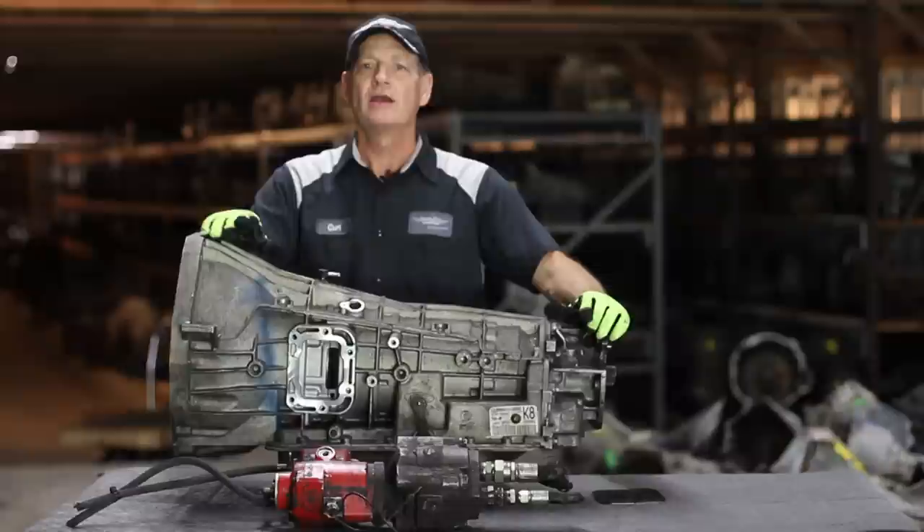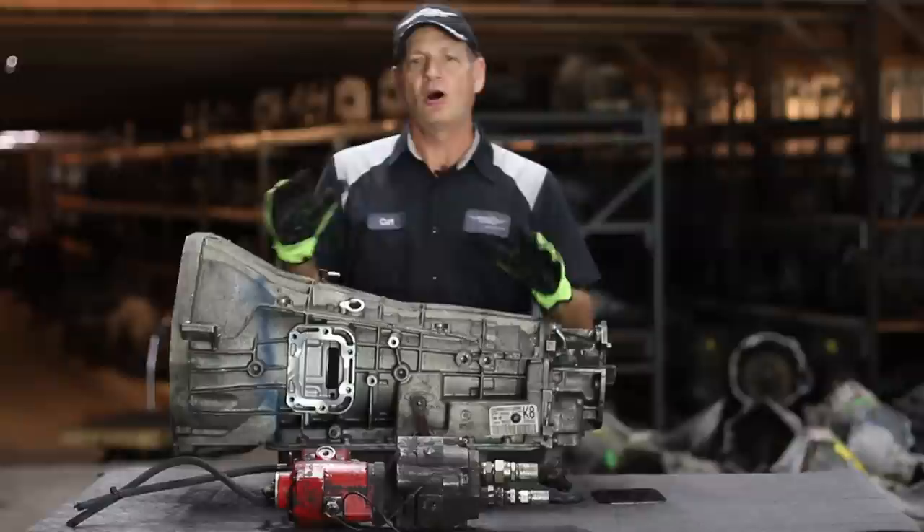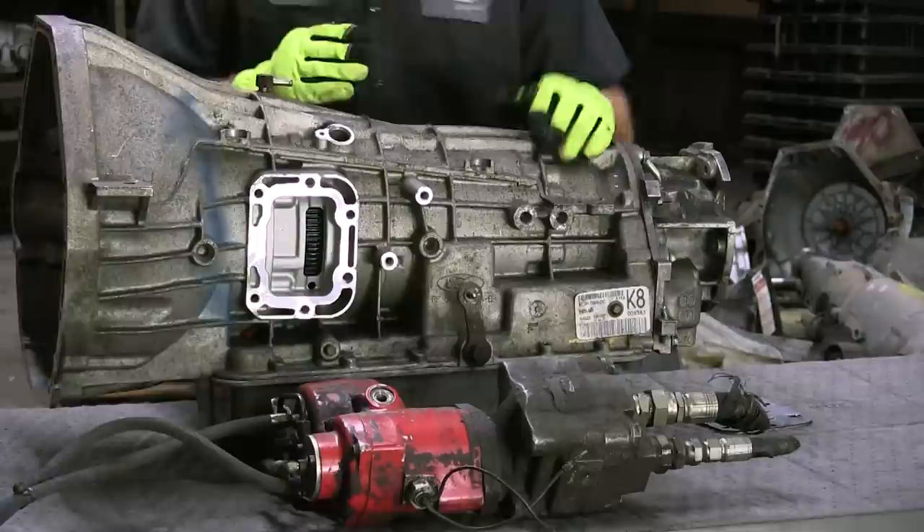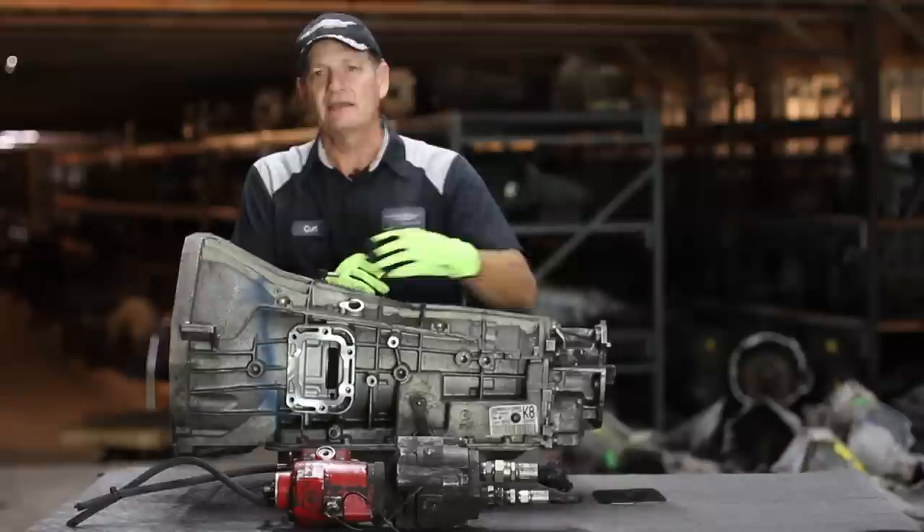PTO stands for Power Takeoff Unit, and that means there's an auxiliary port on the transmission unit to operate other apparatus or other equipment. For example, on a tow truck, they use the power of the engine, and it goes through the beginning part of the transmission to operate a gear train that's on the side of the unit.